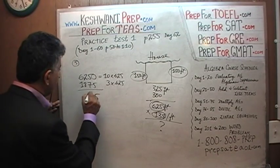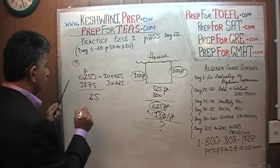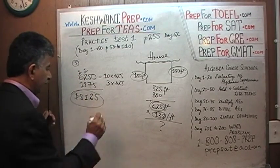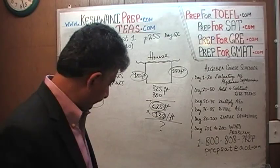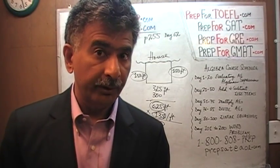5 plus 0 is 5. 5 plus 7 is 12 — write 2, carry 1. 2 plus 8 is 10, plus 1 is 11 — carry 1, and 8. Voilà, that's your answer. $8,125 is what this person will have to spend in order to have the fence they desire. I'll see you tomorrow. Bye now.